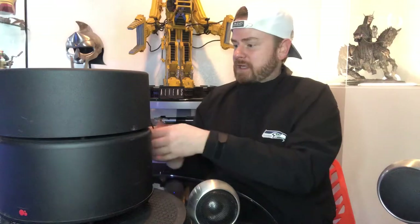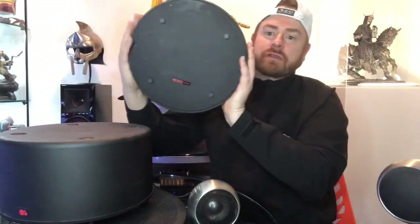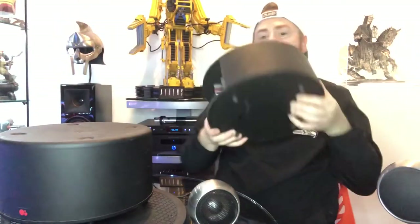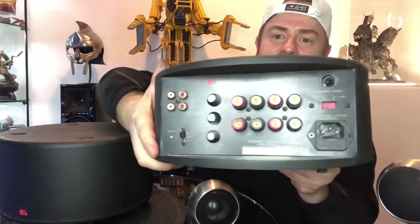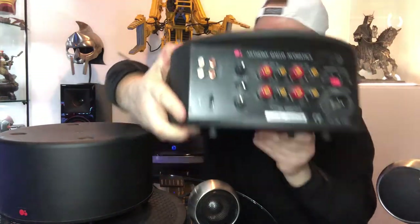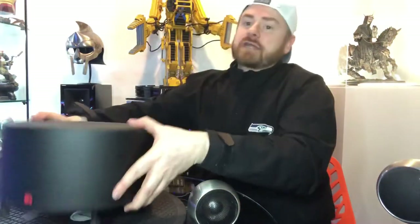This is actually an Anthony Gallo subwoofer, but it's a two-piece design, which is really unusual. This right here is the amplifier of the sub — I'll show you a close-up, because nobody's showing this type of older stuff. And then the second part of the sub is the actual woofer itself.